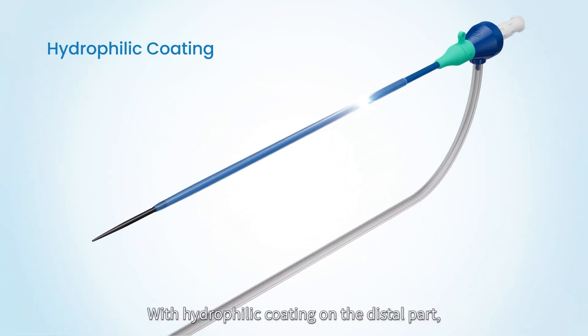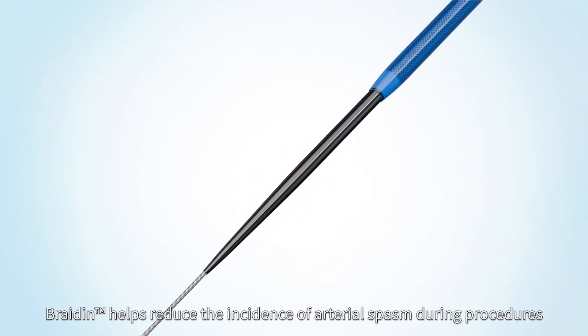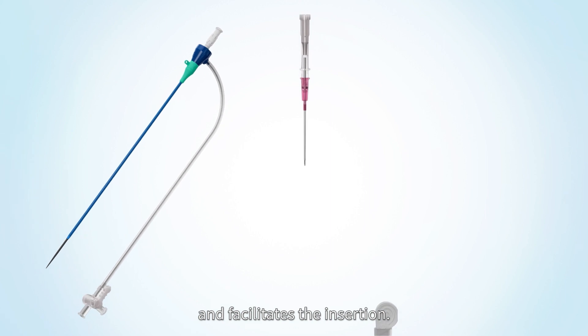With hydrophilic coating on the distal part and smooth transition from sheath to dilator and dilator to guide wire, Bradene helps reduce the incidence of arterial spasm during procedures and facilitates the insertion.